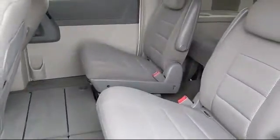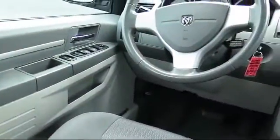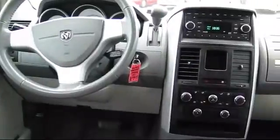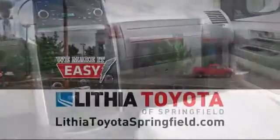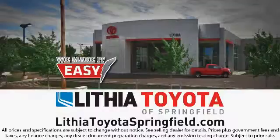Lithia Toyota of Springfield can offer our customers a great selection, high trade-in values, and solid financing options — all with the same friendly personal service you expect from your hometown dealership, because we'll always be true to our Oregon roots. Come visit us at 163 South 9th Street at A Street in downtown Springfield, and remember, easy begins with us.